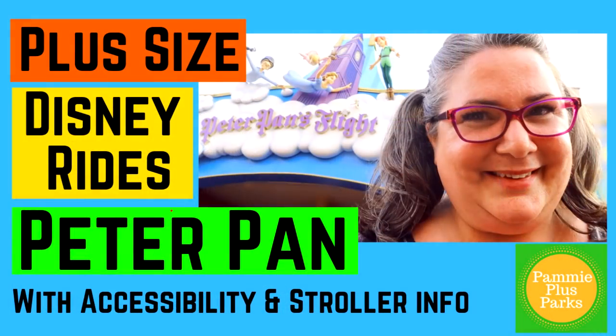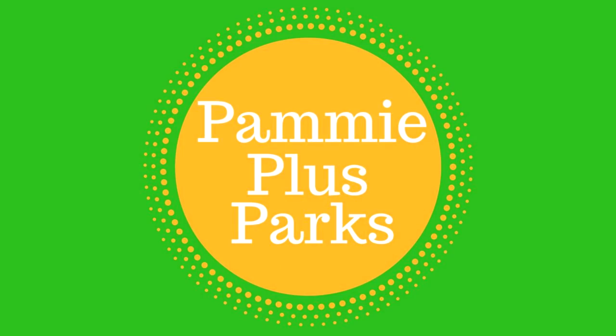Welcome to Pammy Plus Parks. I am Pammy, your plus-size fairy godmother, bringing you all the magic Universal, Disney, and Florida have to offer plus-size people. Today we're at Magic Kingdom and we're getting ready to go on one of the most magical rides at Disney, Peter Pan. I'm about to hop in the Fast Pass line and take you through all the details you need to know to feel comfortable riding this ride as a plus-size person or somebody with mobility or accessibility concerns.